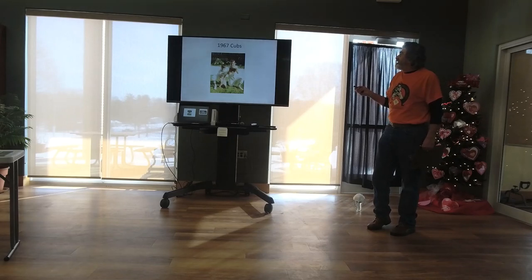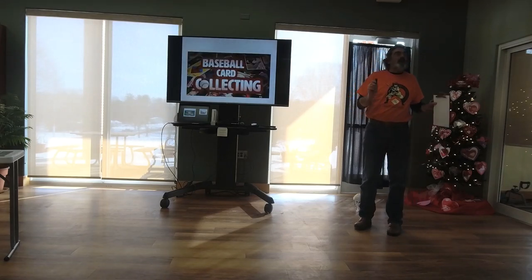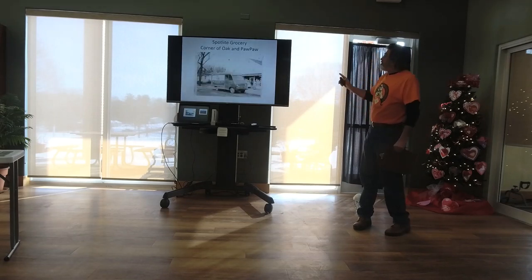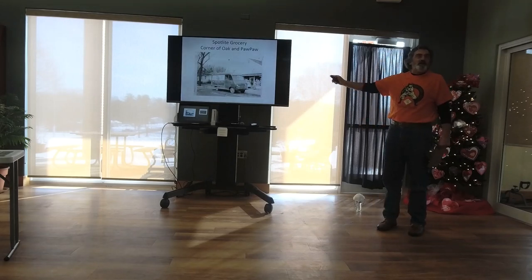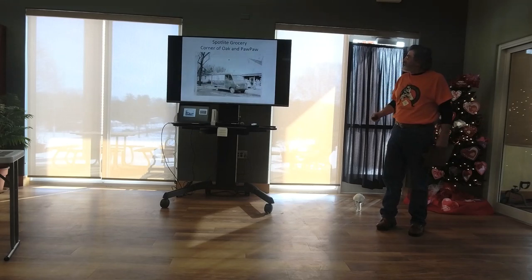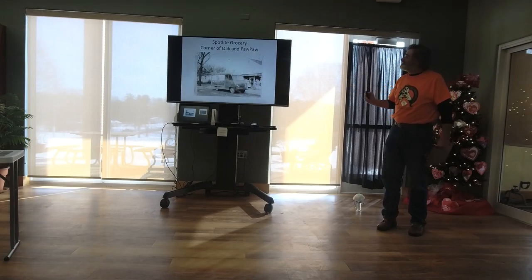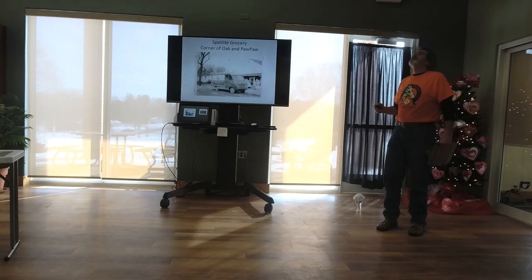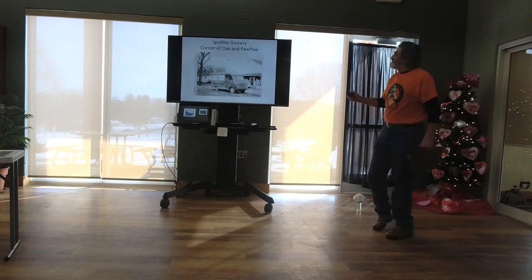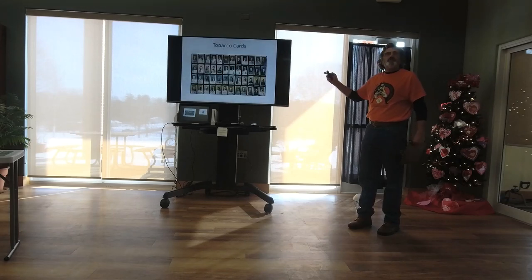That's me on the left, brother Pete on the right — the 1967 Cubs. We collected cards, as most people did. We went to the Spotlight grocery at the corner of Oak and Pawpaw — it's a duplex now — but that was the neighborhood grocery store. There was a tough family about a half block away; you always had to get past those older kids. It was kind of a rite of passage — if your mom said 'go get a gallon of milk,' it was like, I hope those kids aren't outside.